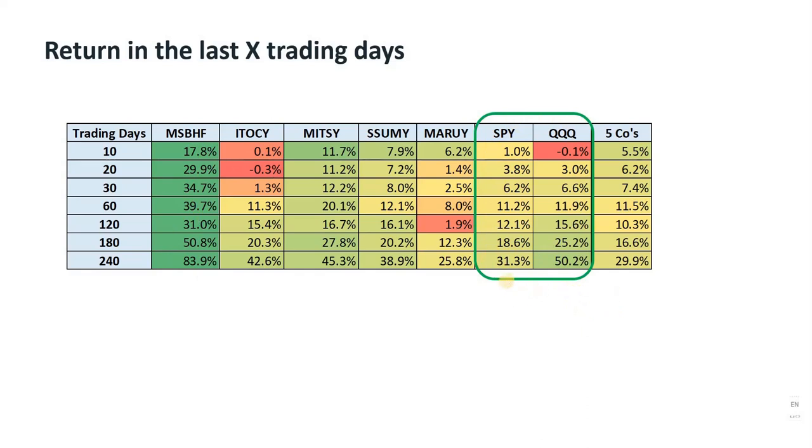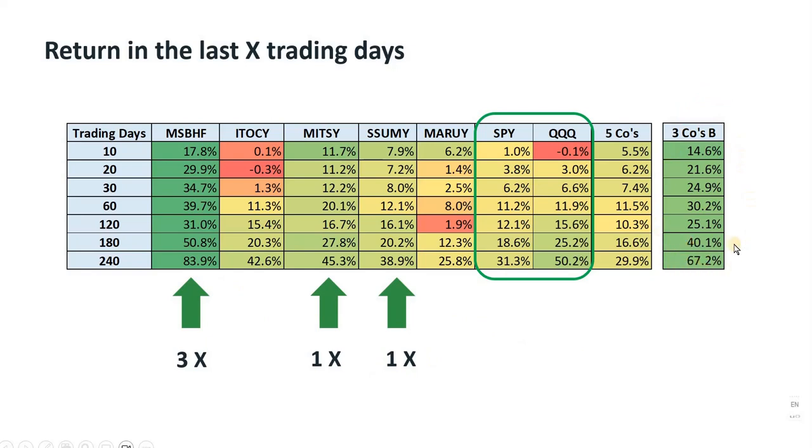You can see that Mitsubishi is the best performer. If we bought the same dollar amount for each of the five companies, the one-year return would have been 29.9%, not as good as the 61% mentioned by Buffett. That's because Warren Buffett has a different mix among the five stocks. However, if we pick the best three companies — Mitsubishi, Mitsui, and Sumitomo — and buy three dollars of Mitsubishi for each dollar of Mitsui and Sumitomo, we give more weight to Mitsubishi, the best performer. With this mix, we would have achieved a 67% gain for the last year, beating Buffett's 61% gain. This will be the portfolio that I'm building.